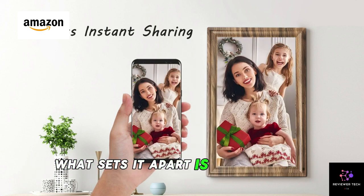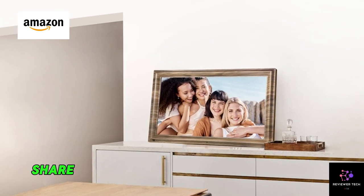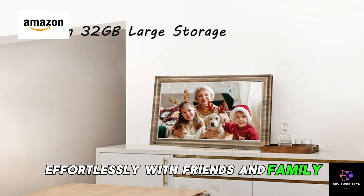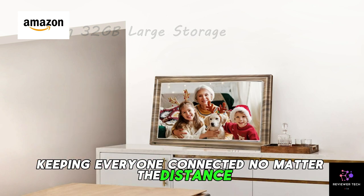What sets it apart is the seamless sharing capability via the app. Share your favorite photos and videos effortlessly with friends and family, keeping everyone connected no matter the distance.